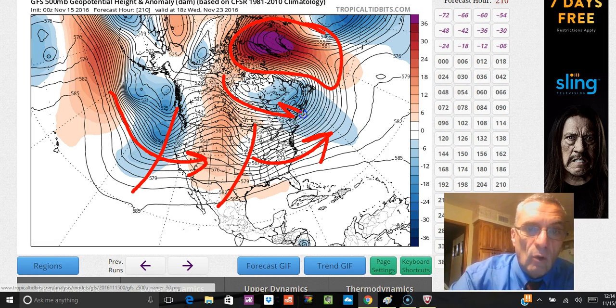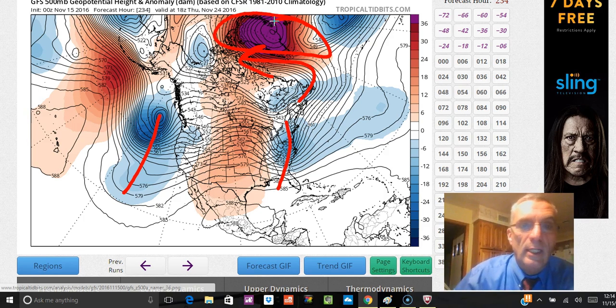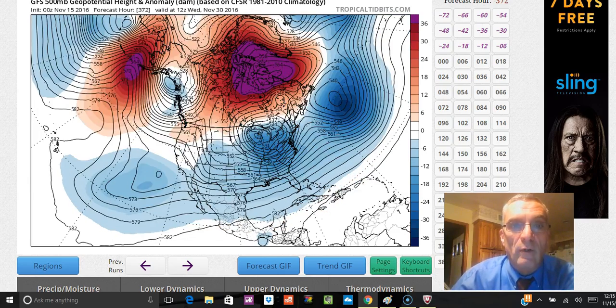Weather systems are coming in from the Pacific one after another, and there is a flow of cold air feeding down out of Canada. Now we're going through Thanksgiving week — we've got a system here, another system coming in, and that big blocking high sitting up to the north. All the cold air is getting displaced further south, opening up opportunities for rain and snow in areas further south than they normally would be.